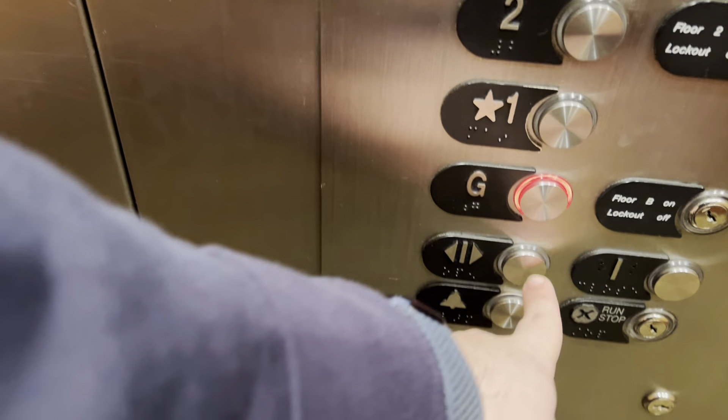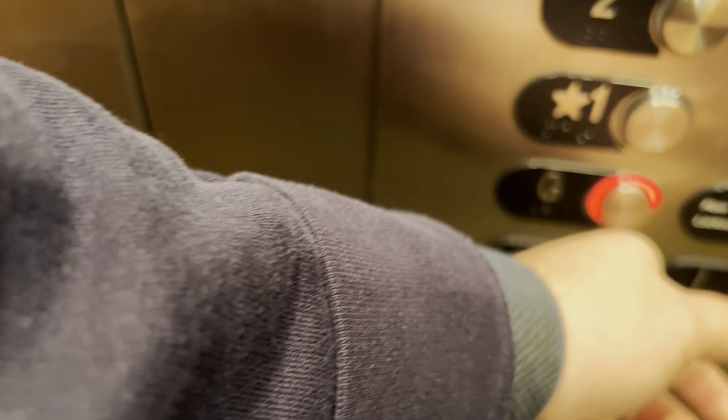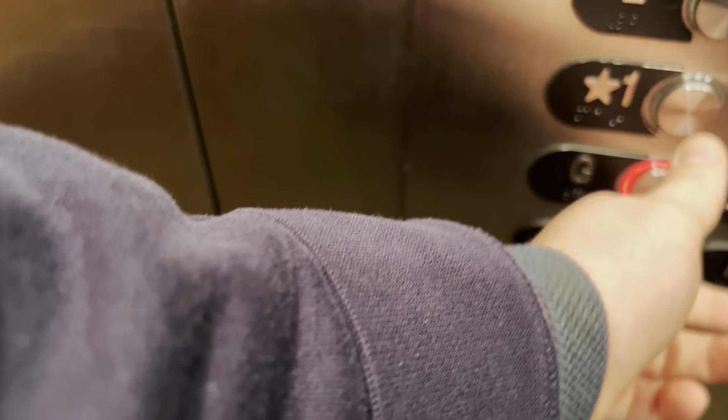I think somebody needs it going down. Are you going down? Yeah, okay. No, that's all right — you guys need the first floor. Have a nice day.